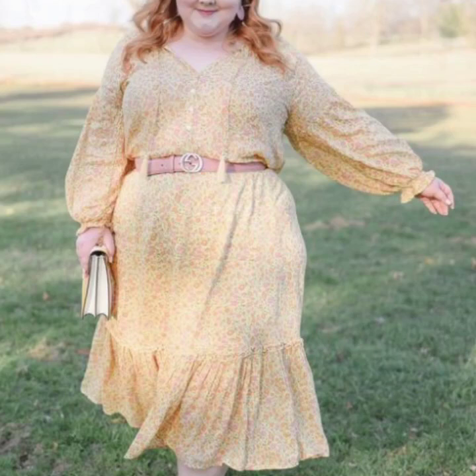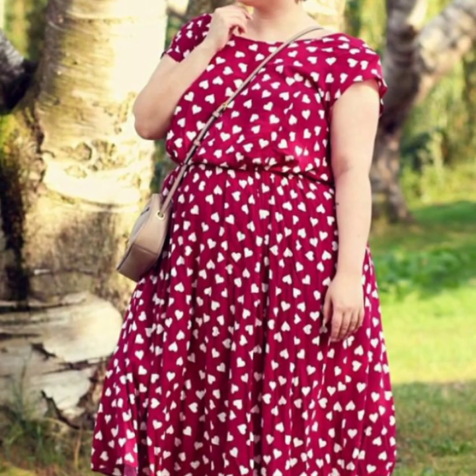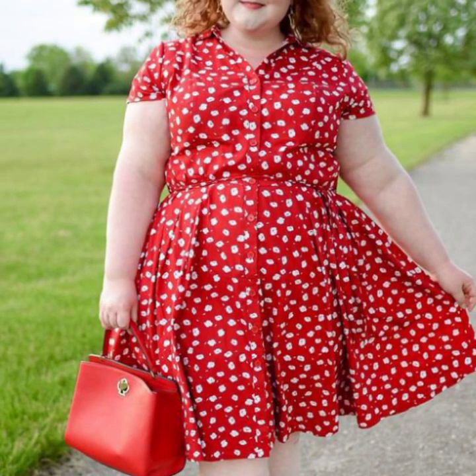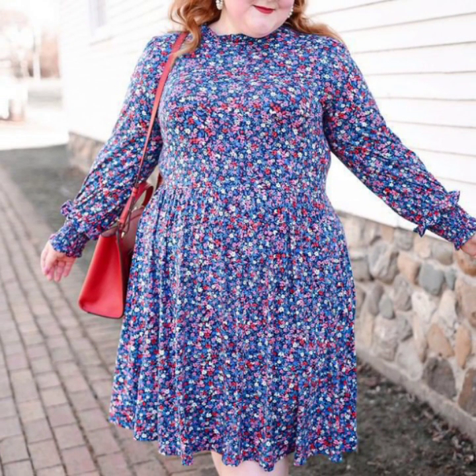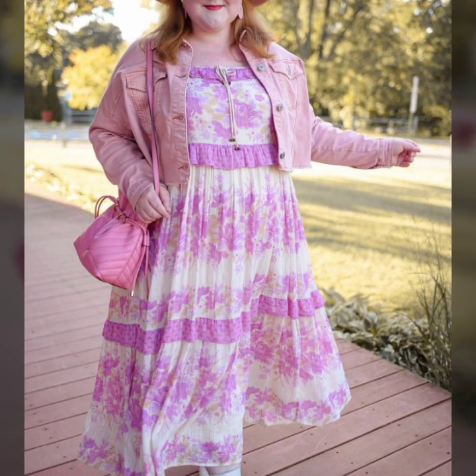Hello viewers, how are you all? Hope you are all fine and good. Today you will see in this video very beautiful and very stylish modern plus size printed scattered dresses designs — very attractive and stylish plus size printed scattered dresses ideas in 2023.